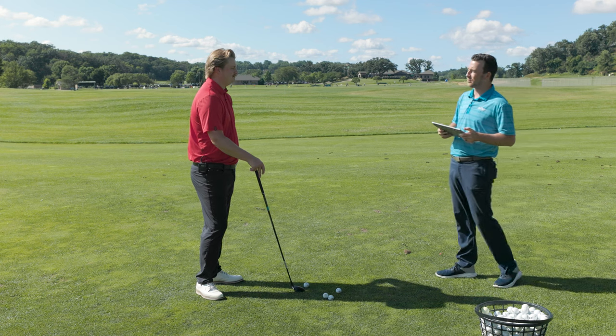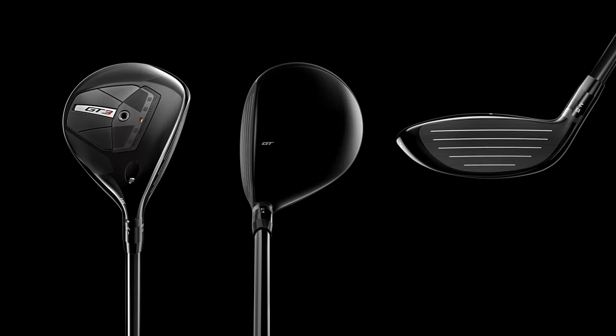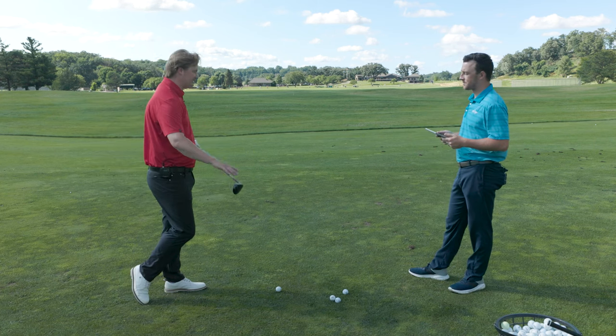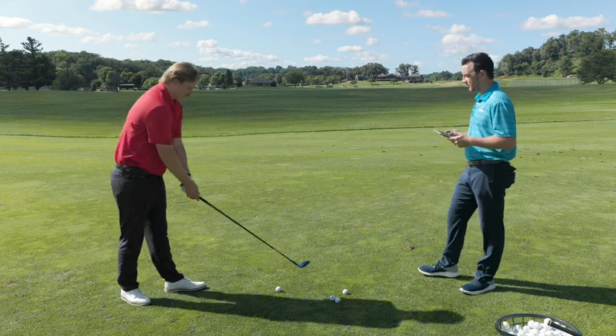Now let's get the GT3 3-wood in your hands. What do you see when you put it down at address? This looks like a very traditional Titleist fairway wood — kind of like a three-quarters pear shape. Narrower down here, a little more rounded at the top, especially in the toe. I've played many Titleist 3-woods in the past; this looks very comfortable. I had the TSR3 fairway wood for quite a while. I do notice the face looks a hair deeper, which is good for players that like to swing down and take turf with the ball.